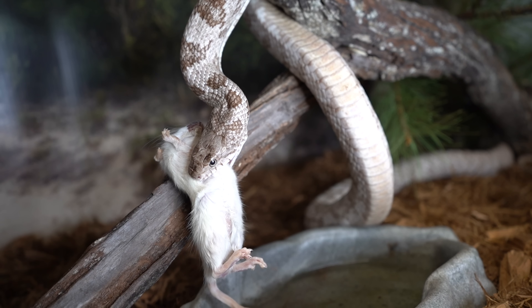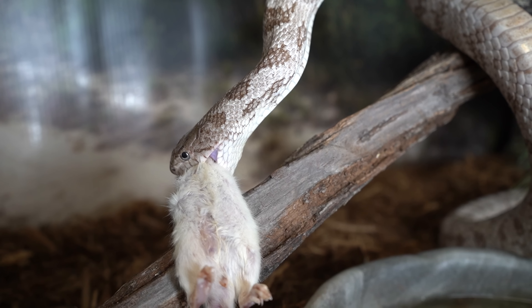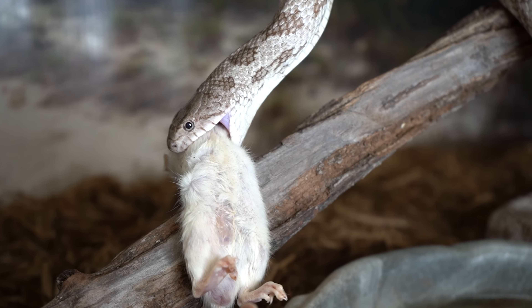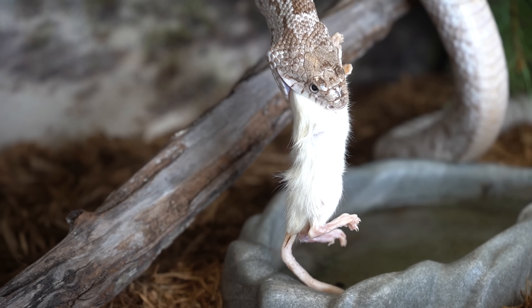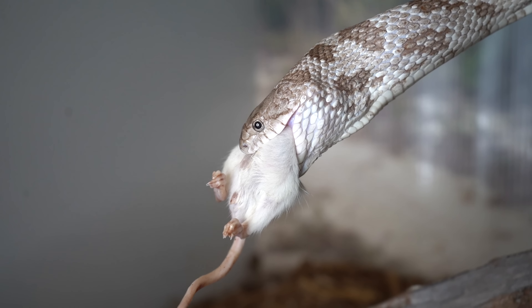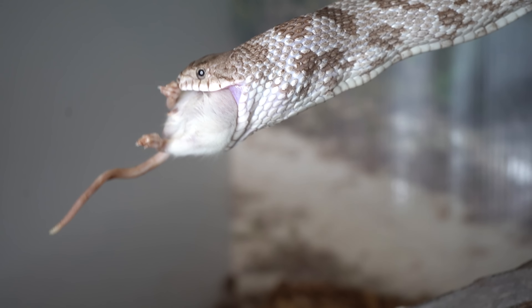Opal, being a rat snake, is a colubrid, meaning he is a constrictor. Being a captive rat snake so used to captivity and having his food handed to him, he doesn't usually grab the rodent and wrap around it like he would if he were a wild snake or if the rat was alive. But you'll still get to see the amazing way these animals swallow their prey whole.